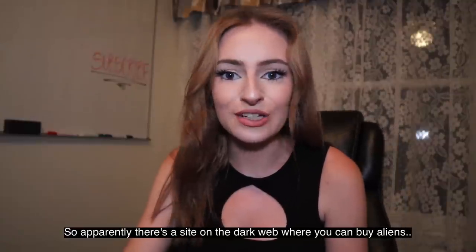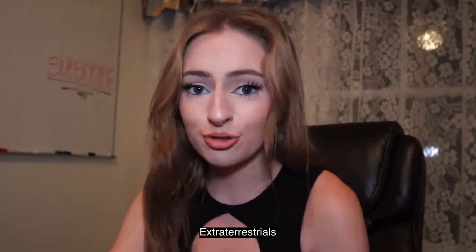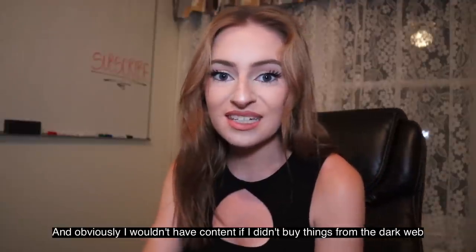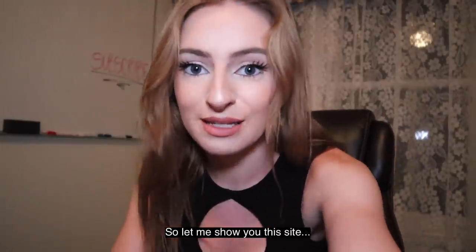So apparently there's a site on the dark web where you can buy aliens — extraterrestrials. And obviously I wouldn't have content if I didn't buy things from the dark web, so let me show you this site.